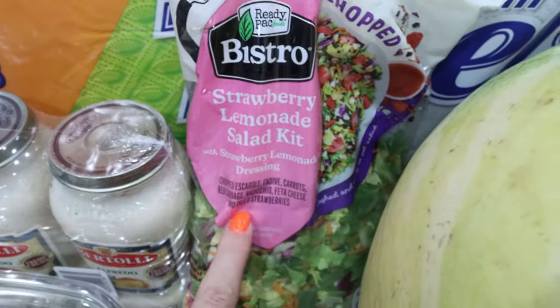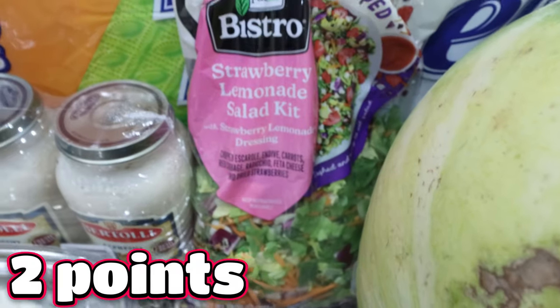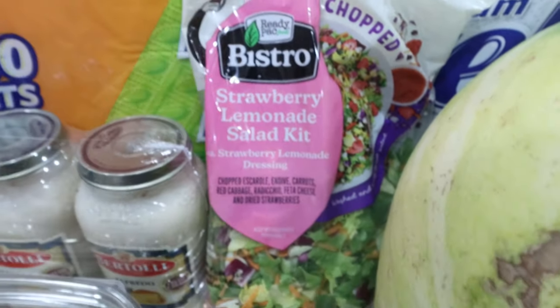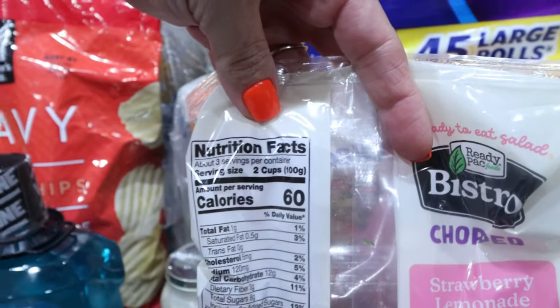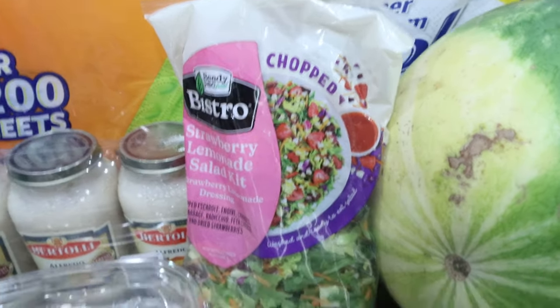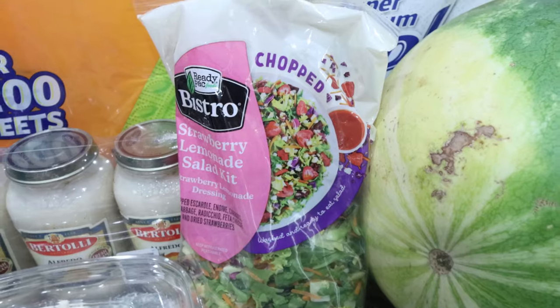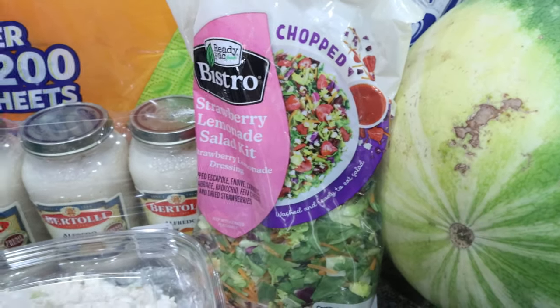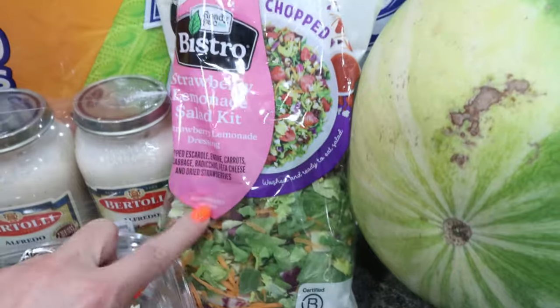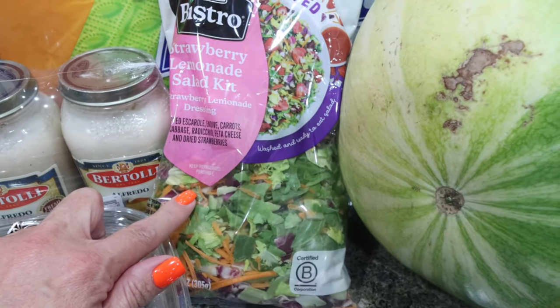I had this at my bootcamp girls pool party — oh my gosh, it is so good. This is the strawberry lemonade salad kit. It was $3.72 and it's only 60 calories for two cups — so low calorie and so good. It's the perfect sweet and tangy flavor; you could throw chicken in it. Honestly I should have picked up more than one for that price, but I'm so excited. I think I'm going to save it for a 'what I eat in a day' and we can try it out together.